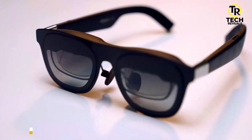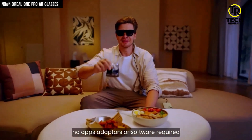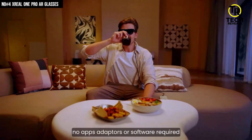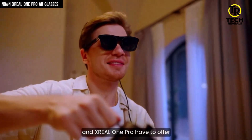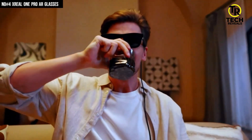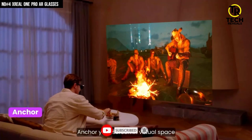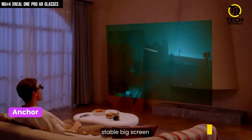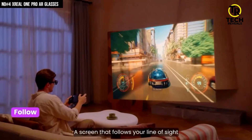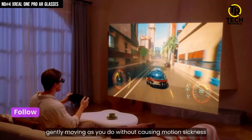Coming in strong at number 4, we've got the Xreal One Pro AR glasses — and trust me, these feel more like a portable cinema strapped to your face than just another piece of tech. At only 87 grams, they're super light, comfortable, and designed so you can actually wear them for hours without feeling weighed down. The display is the real showstopper: dual Sony micro OLED screens pumping out full HD at 120Hz with a super low 3ms latency. Movies, games, or even work apps look buttery smooth with zero lag.